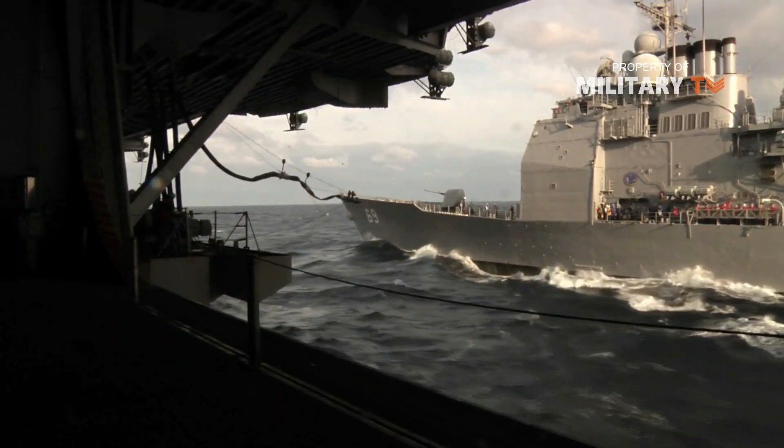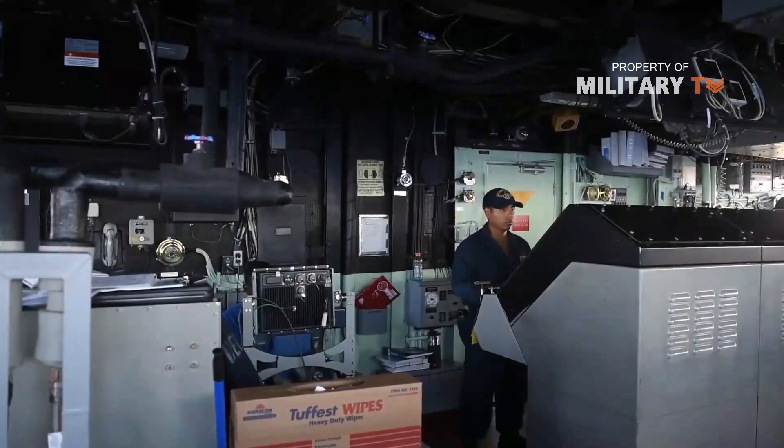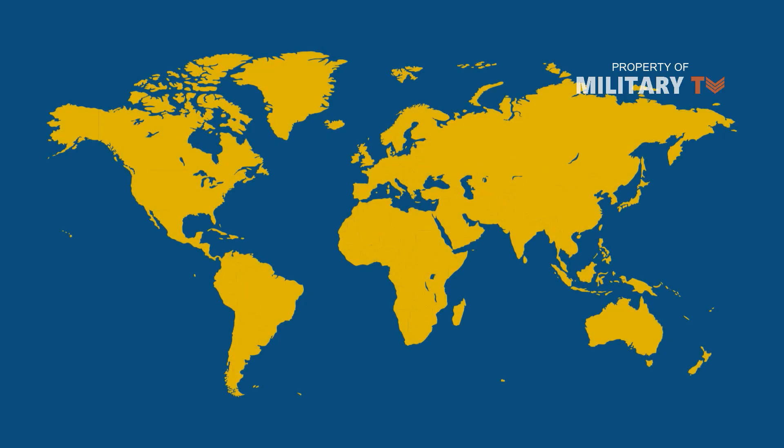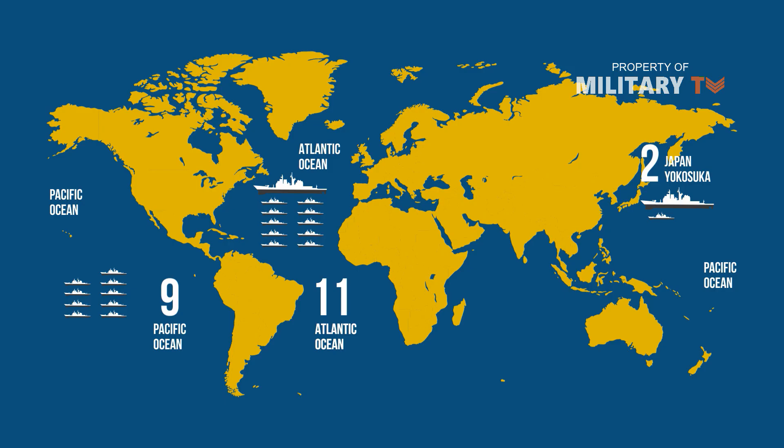As of 2020, 22 ships are still active and expected to serve for 35 years since commissioning. 22 ships are operational — 11 in the U.S. Navy Atlantic Fleet and 11 in the Pacific Fleet, two of which are based in Japan at the U.S. Naval Forces Base at Yokosuka.